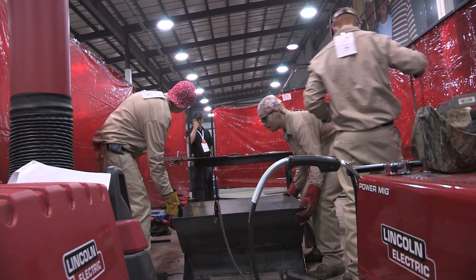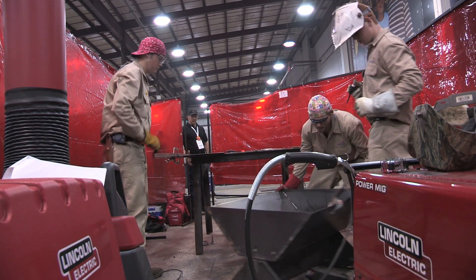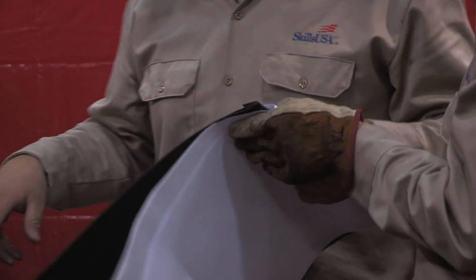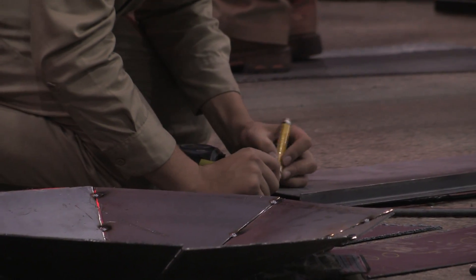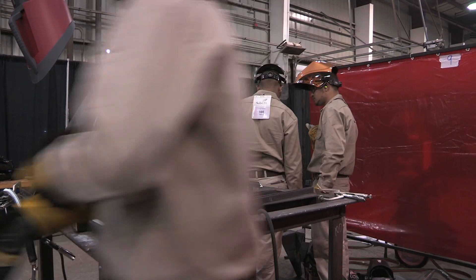This behind me here is a team of three event, so there's three welders and each year they get a theme and a bill of materials. This year the theme was a fire pit. They get the bill of materials ahead of time and the minimum requirements to do that project, and they design it and bring their prints here at the national event. They have seven hours to complete that project from start to finish. There are a total of 45 teams this year of three-man teams, so there's a total of 135 competitors in this event.